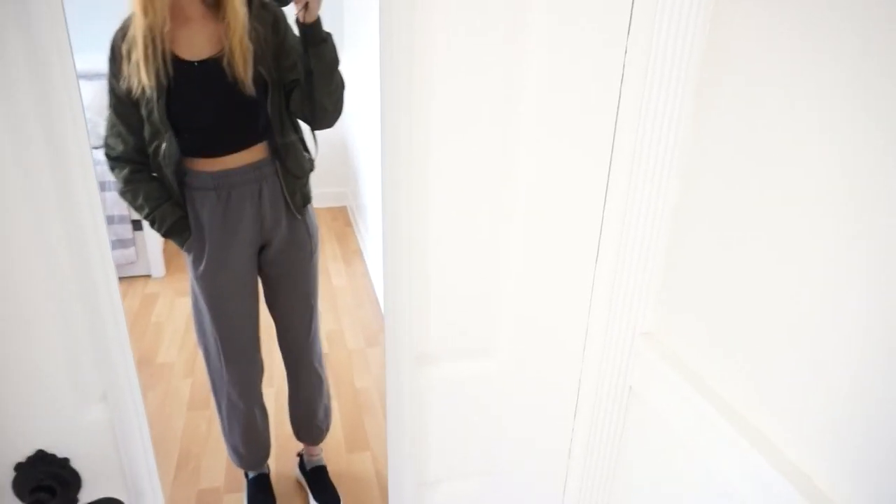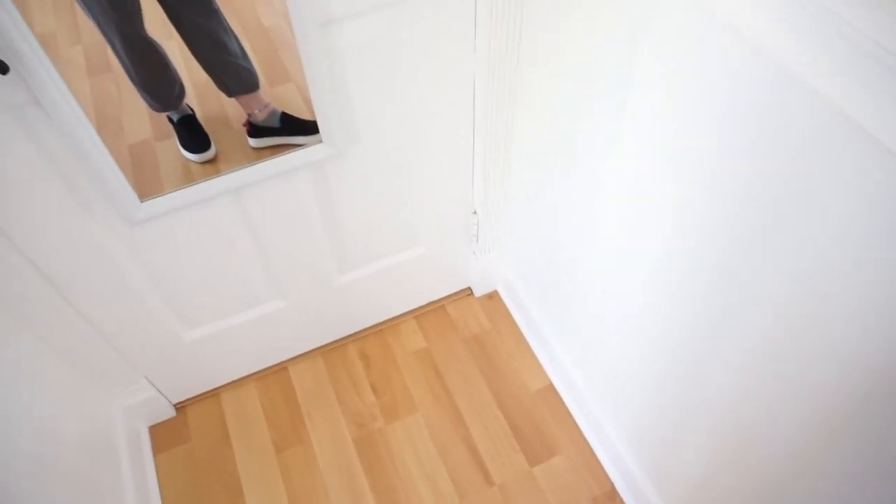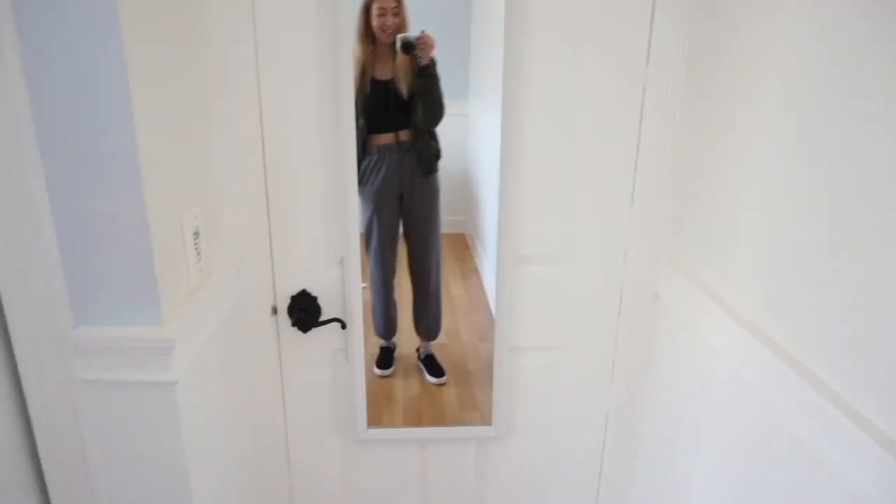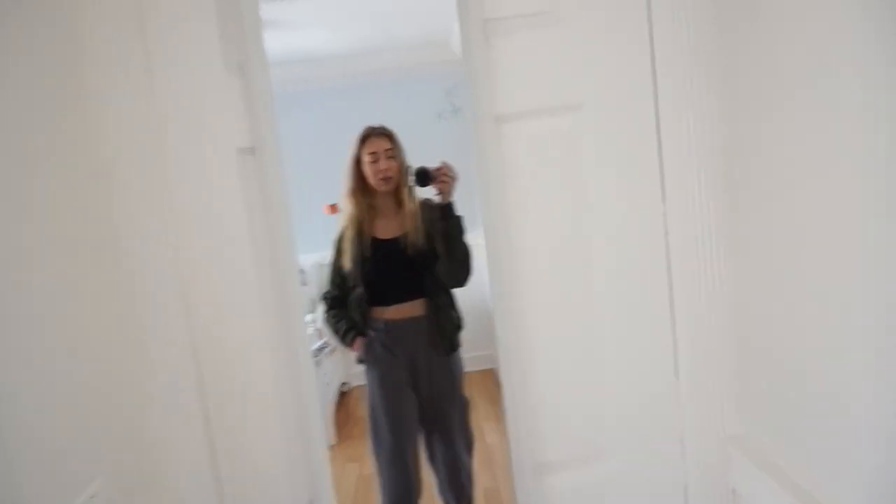For shoes, I'm wearing black slip-ons with gray socks. I just wanted to switch it up and not do the same shoes every single day.